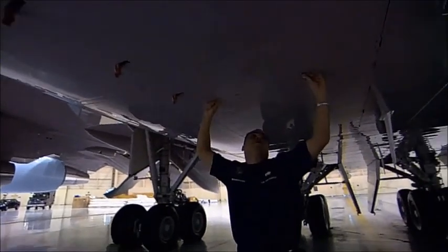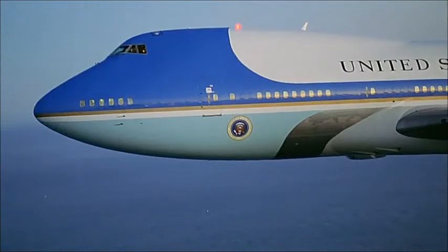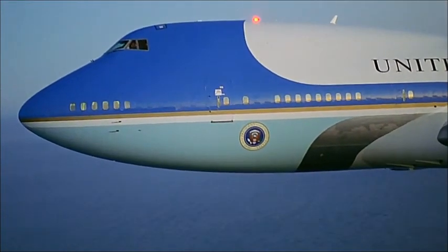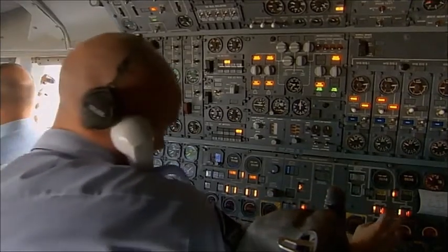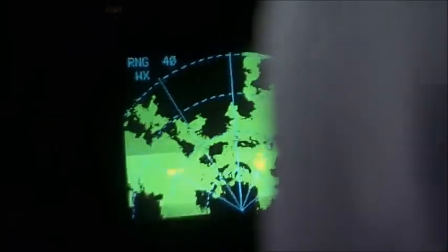This includes an array of top secret defense systems. There was a danger that the plane could be a target for missiles, so Air Force One packs an ingenious countermeasure. If a heat-seeking missile locked onto the plane, a series of false target flares would shoot out.